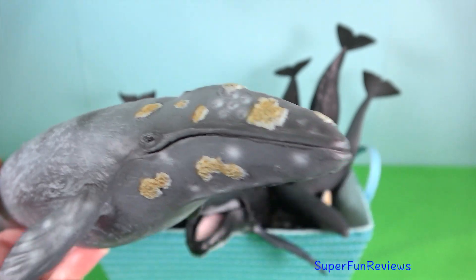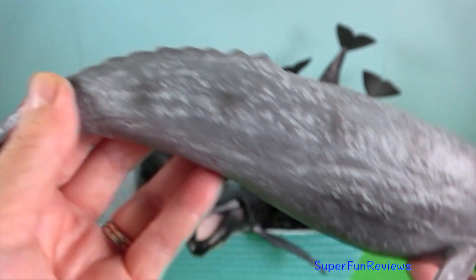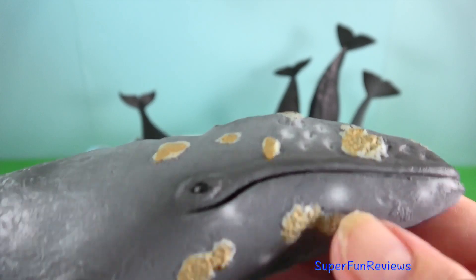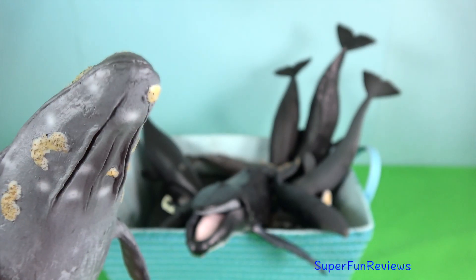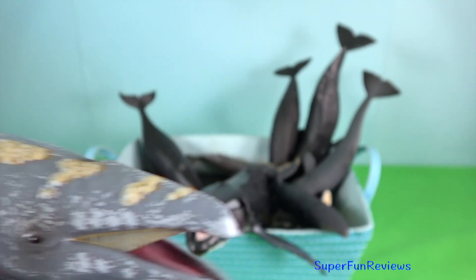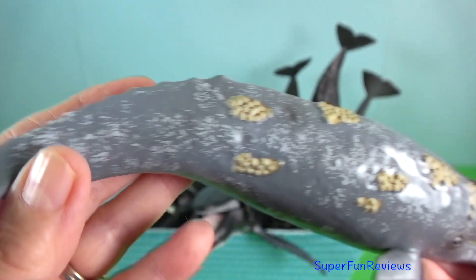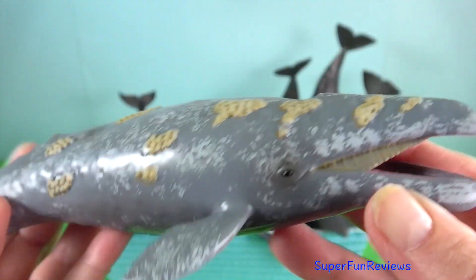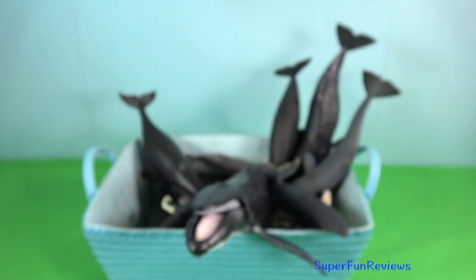Grey whale. It is covered by characteristic grey-white patterns, which are scars left by parasites that drop off in its cold feeding grounds. They have two blowholes on top of their head, which can create a distinctive heart-shaped blow at the surface in calm wind conditions. They feed mainly on benthic crustaceans, which they eat by turning on their side and scooping up sediments from the sea floor.